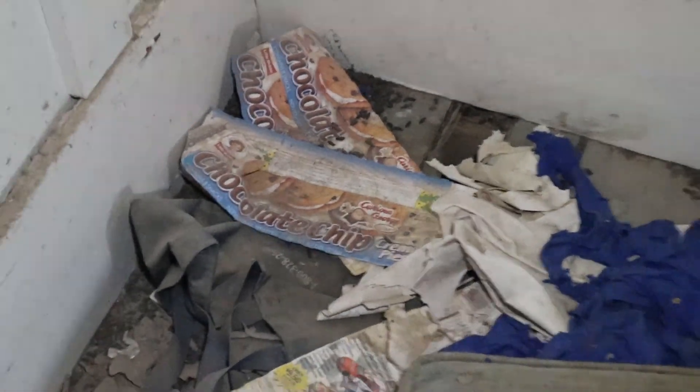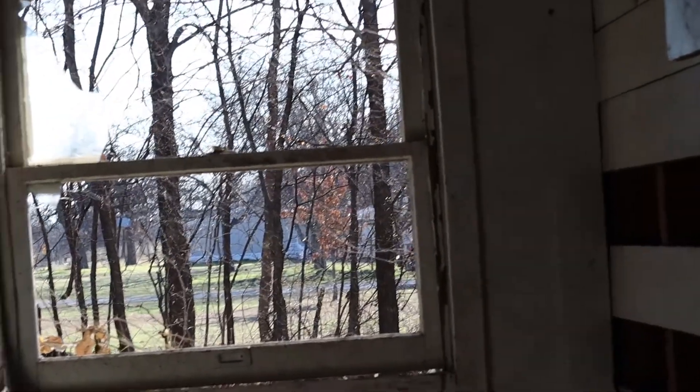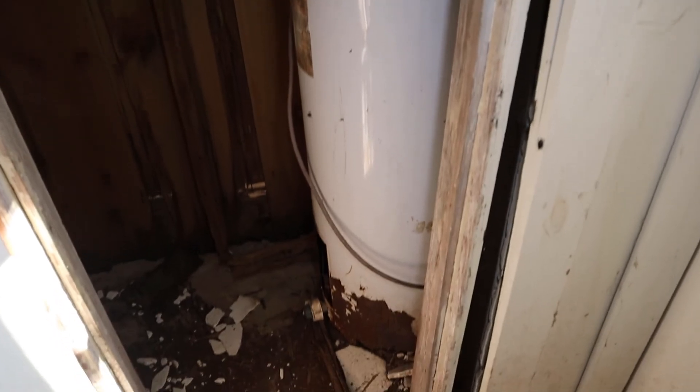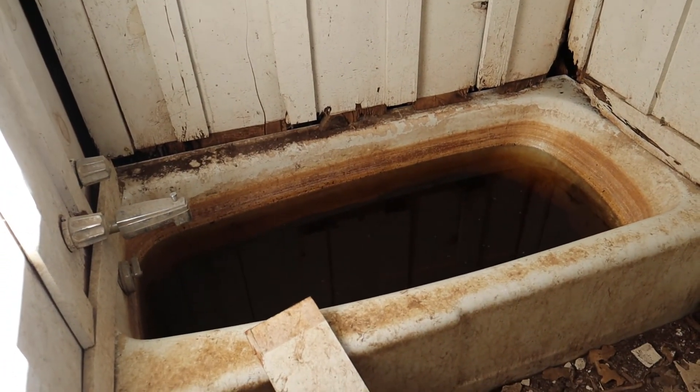We're going to the bathroom now. There's an old Little Debbie oatmeal cream pie wrapper here — whoever lived here obviously liked oatmeal cream pies. There must have been a shower in this corner. There's a sink, and here's the heater — probably gas powered. There's a little bug in there. Here's the toilet, and wow, look at that bathtub. That water's been there for quite a few years — talk about jungle juice, huh?